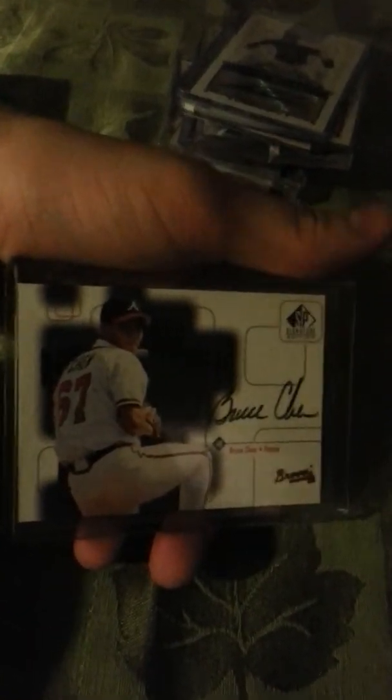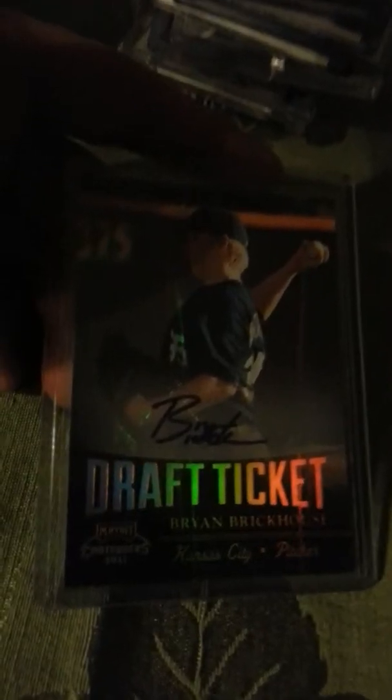A Bruce Chen auto out of SP Authentic. A Lorenzo Cain top 60. A Mike Moustakas auto out of Just Minors. An Aaron Crow auto letterman. A Billy Butler auto letterman rookie. A Billy Butler out of Premier. A Christian Cologne auto jersey out of USA. An Alex Gordon auto rookie and a Brian Burkhouse auto from Contenders.